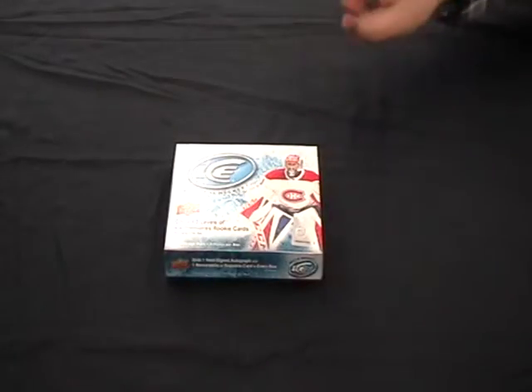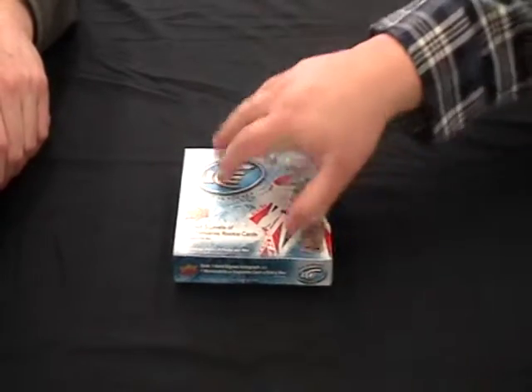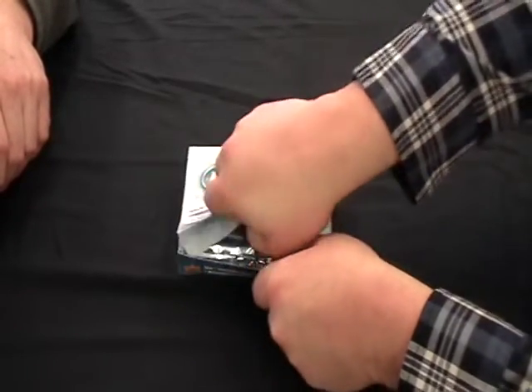If you use the buy-it-now, if you don't pull a hit, we will mail out a card. If you pull a hit, that's what you get. Good luck.